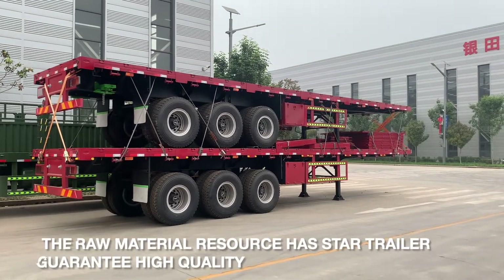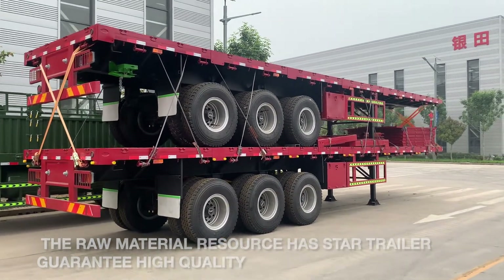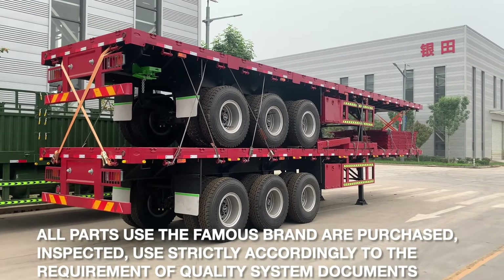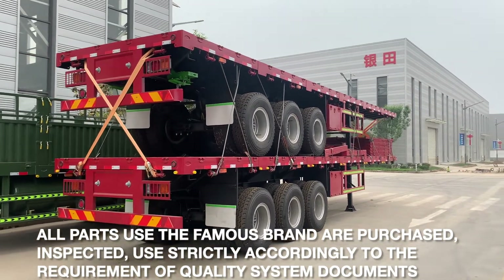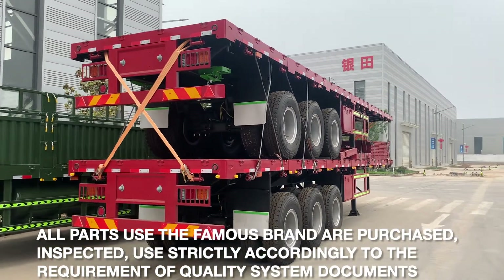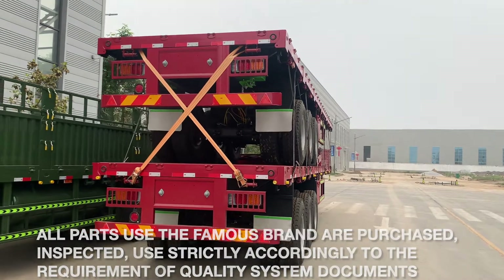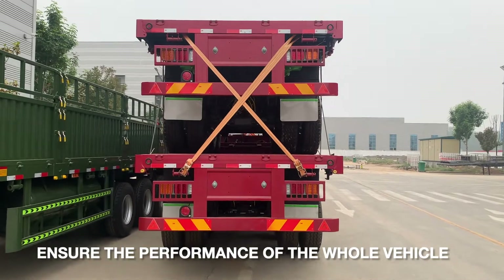The raw material resource has Star Trailer guarantee of high quality. All parts use famous brands, are purchased, inspected, and used strictly according to the requirements of the quality system document, ensuring the performance of the whole vehicle.